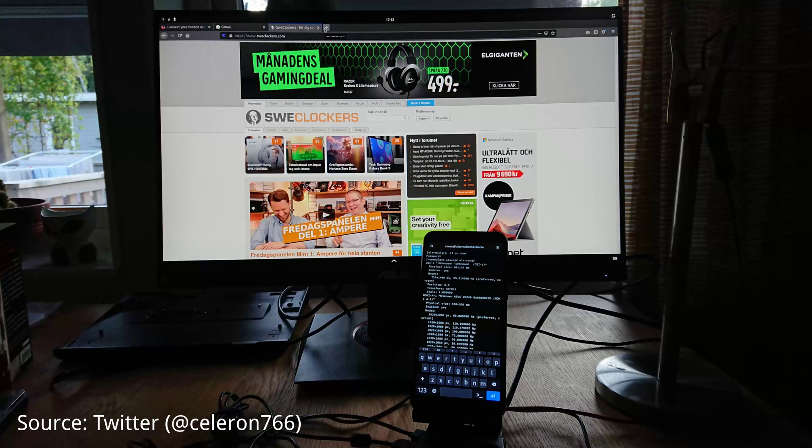HDMI at 1080p 60Hz is also working on the PinePhone and is integrated into our kernel. We would like to see more convergence done on the PinePhone PostmarketOS edition, which will be shipped to customers very soon.